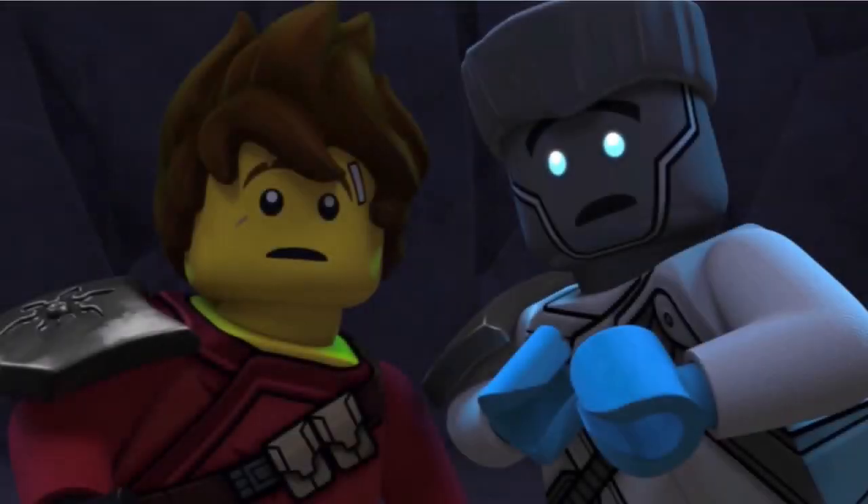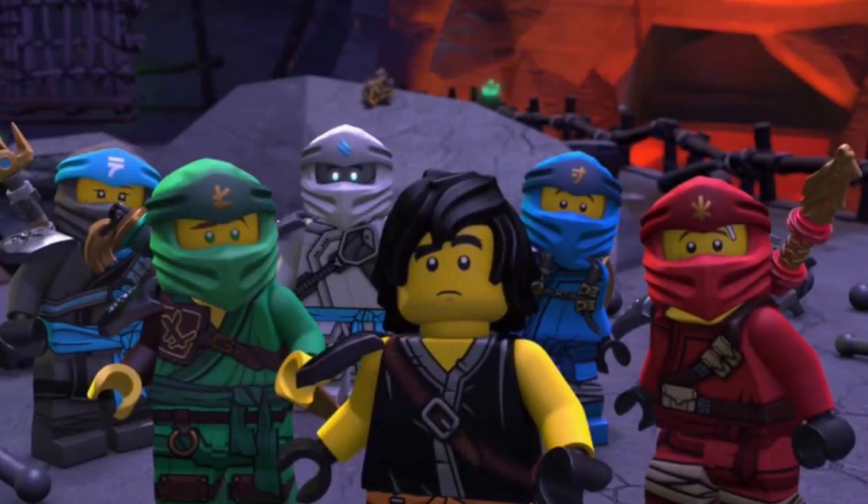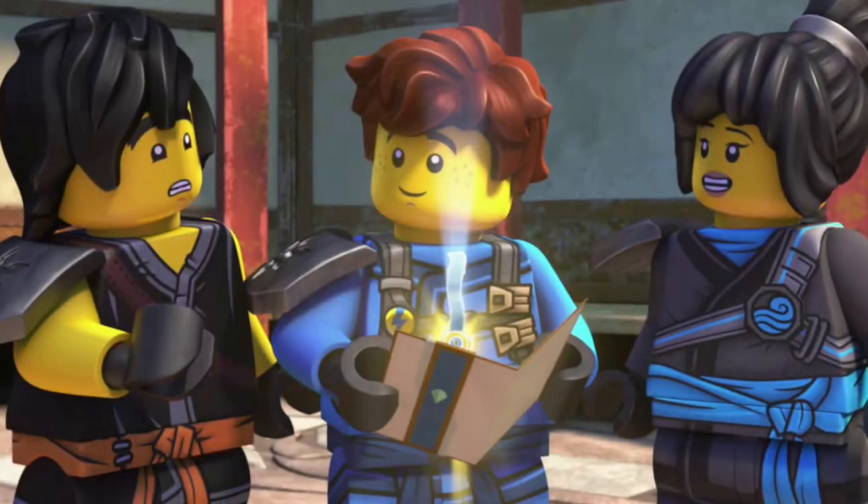Hey guys, my name is OverlordX and you are watching a brand new Ninjago 2021 information video right here on the channel. Today we have a few new things I'd like to go over, as quite a few new Ninjago 2021 things have just been revealed and they may give us a little insight as to what will be going on with the plot in Ninjago next year. So without further ado, let's get straight into this.